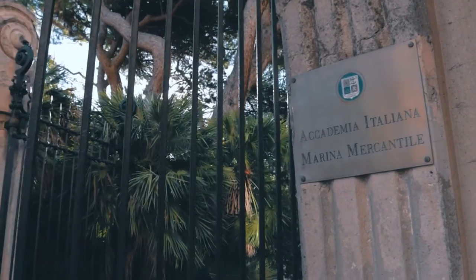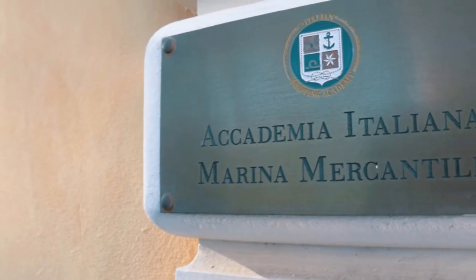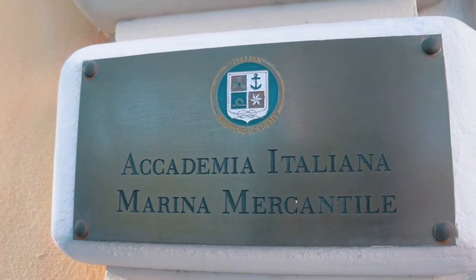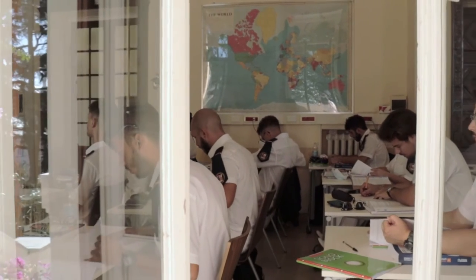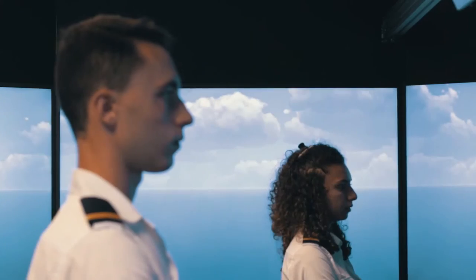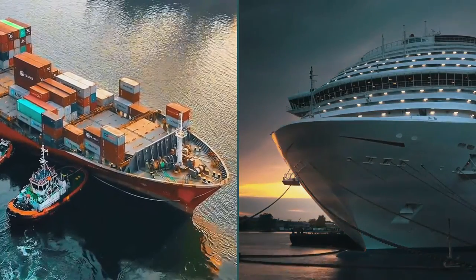The Safe Return to Port Procedures course, provided by the Italian Shipping Academy and IMSEE, will train your crew to win the challenge and to always preserve lives, ships, and assets. Don't get left behind. Don't leave your ship behind. Be compliant.